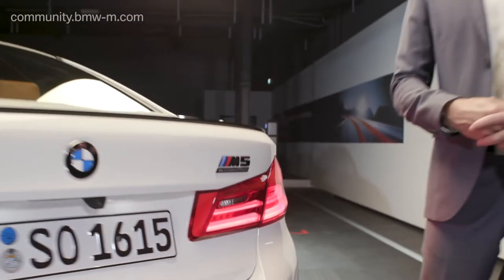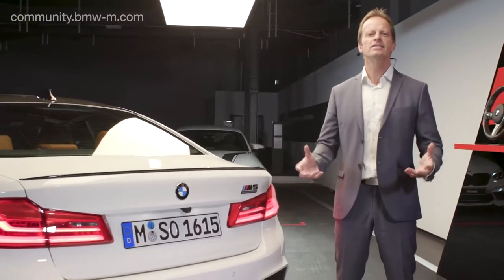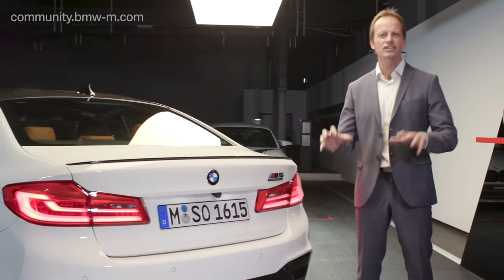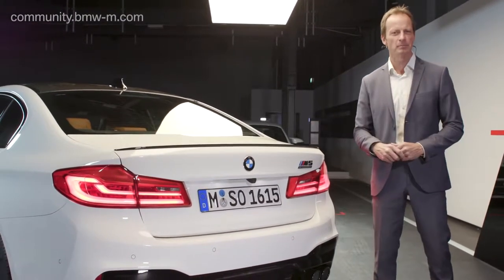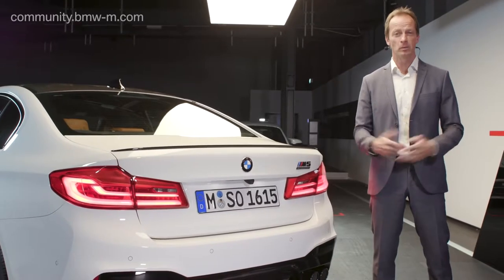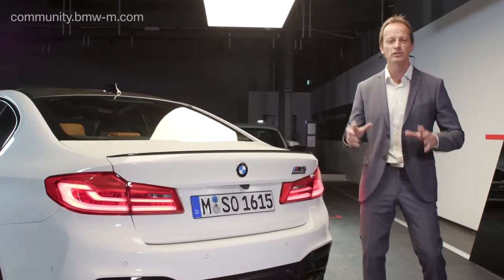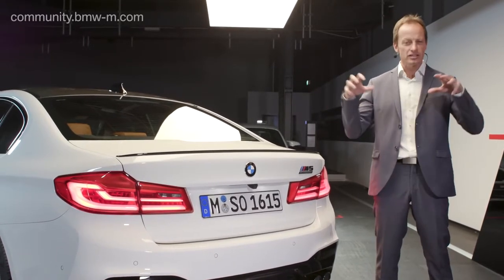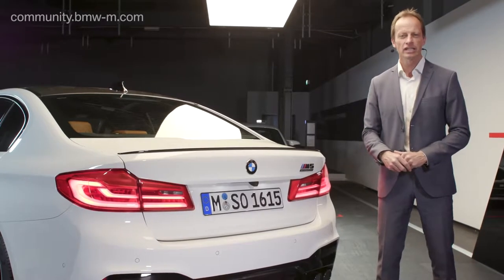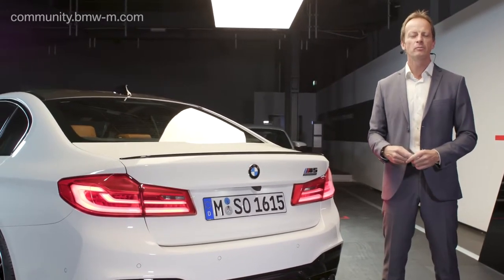Welcome everybody from the core heart of BMW M in Garching near Munich. This is the BMW M studios, and next to me there is the most exciting BMW M product these days — the M5 Competition. My name is Iri Weirete. I would like to take a few minutes to introduce you to this new M5 Competition, and this is a historic site. Actually, in this building here, the first BMW M5s have been produced.